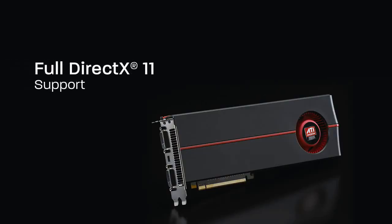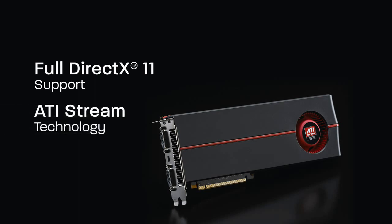Today we're launching the Radeon HD 5970. The really cool thing about the HD 5970 is not only is it the fastest graphics card in the world, but it's also an extreme overclocker. It comes with DX11, ATI Stream, and ATI Affinity.